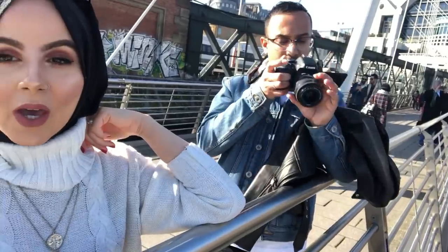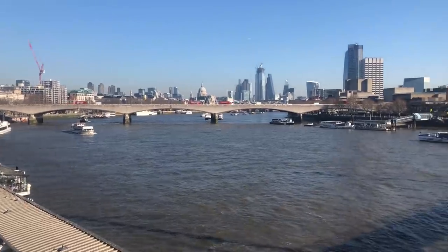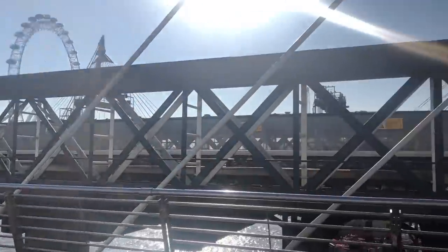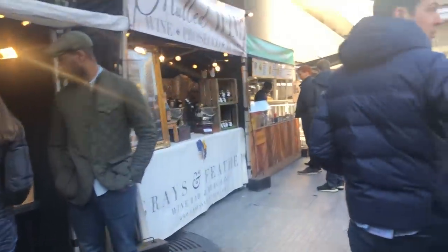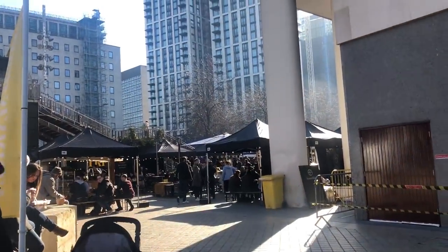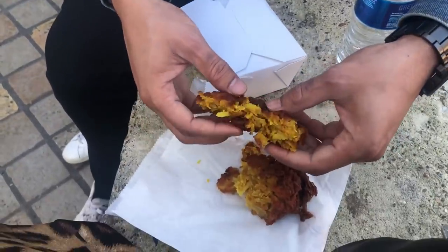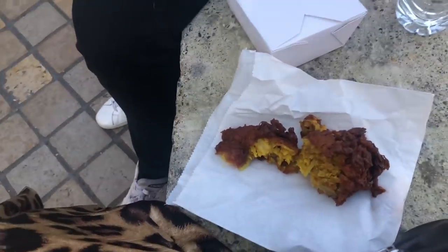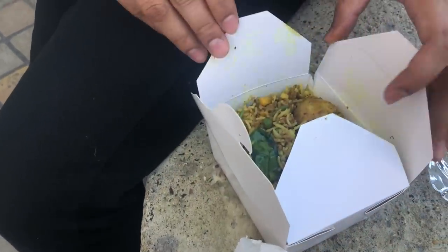We're on the Embankment taking pictures — it's so gorgeous. You can see my scenery right now, it's absolutely stunning. We just went to the food market over there. There weren't many halal options so I went vegetarian — I got falafel. We also got an onion bhaji and let's see what we have inside — vegetable biryani! It looks so good so we're gonna dig in.